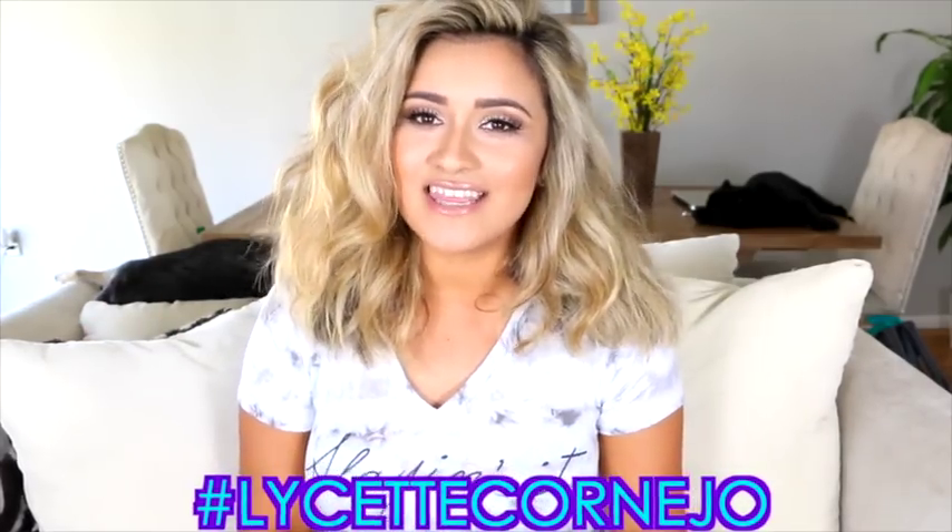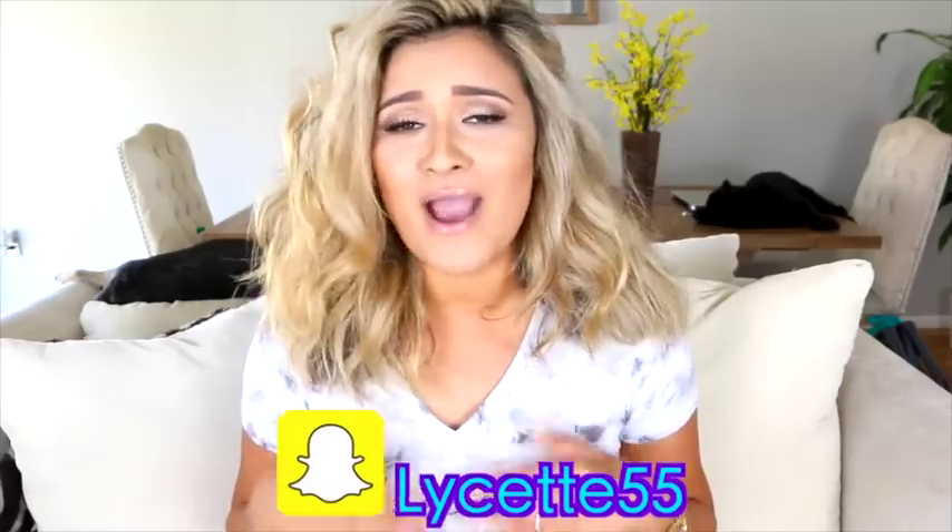Alright you guys, this is the finished look. I am obsessed with the new products I got from the drugstore and I cannot wait for you guys to go out, buy them, and try them yourselves. I would love to see you recreate this look — if you do, hashtag Lissette Cornejo on Instagram, or send me a Snapchat. Make sure you share, like, comment, and subscribe. We're almost at 50,000 subscribers — I couldn't have done it without you. Thank you guys so much for watching, until my next video I will see you guys soon.